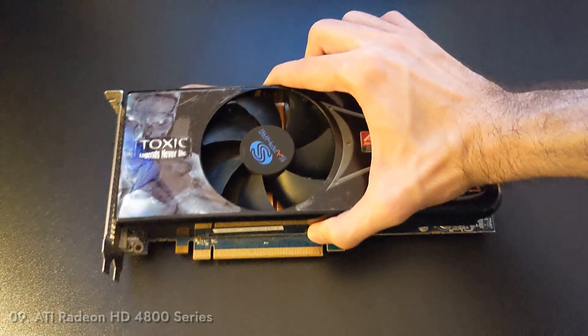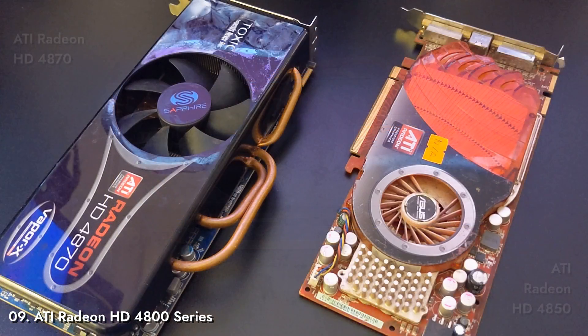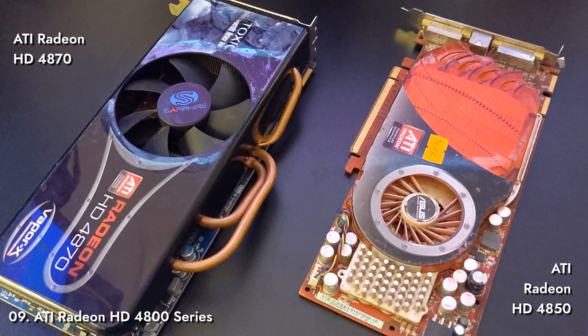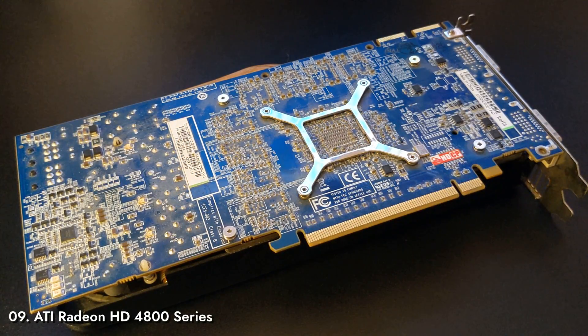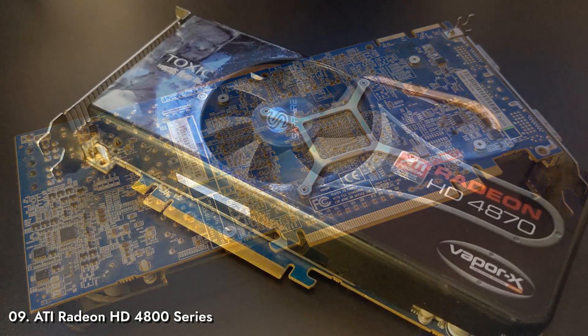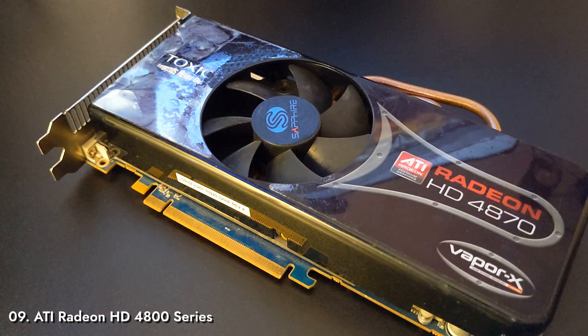Number 9: ATI Radeon HD 4800 Series. For the most part, we had collective data for two cards in the series: the Radeon HD 4850 and HD 4870, released in 2008 to compete with NVIDIA's 8000 and 9000 series. With their great price-performance ratio, they did just that, marking an era where ATI held nearly 40% of the market according to a Steam survey. Both cards were a great deal and were a popular choice to pair in Crossfire as well.